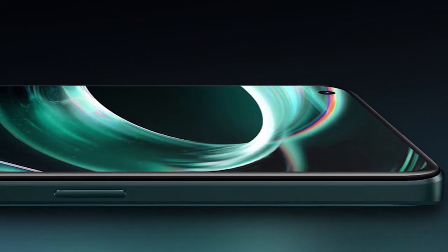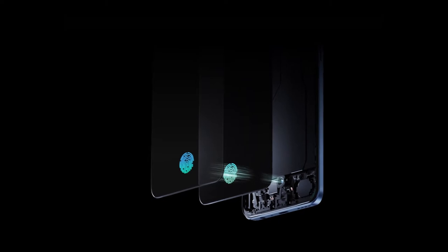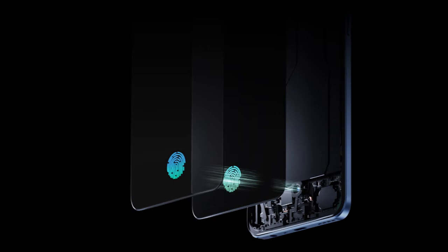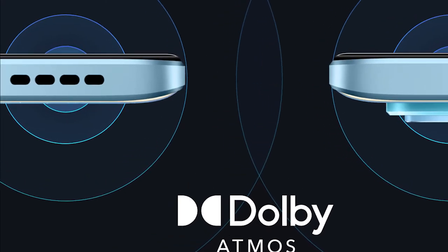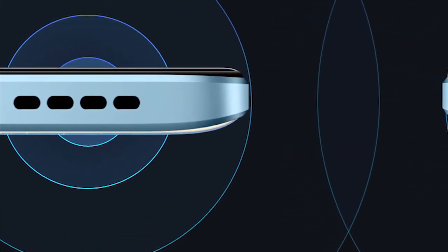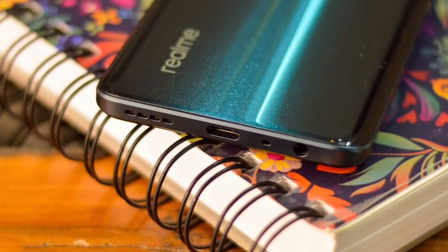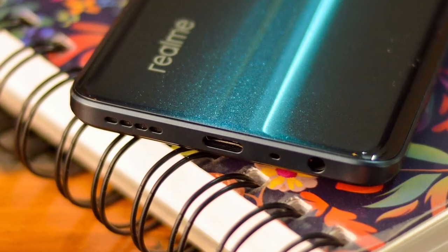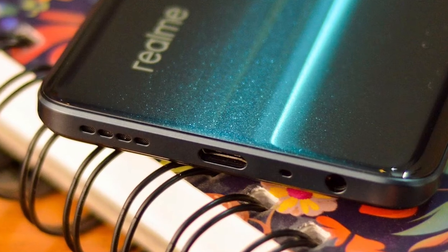Thanks to the OLED screen, you get an in-display fingerprint reader that is within reach and reasonably quick for an optical sensor. Like any typical stereo speaker setup on budget smartphones, the earpiece on the 9 Pro Plus doubles up as the second channel. The pair sounds really crisp even at maximum volume, but they aren't the loudest I've heard in this segment. In situations when you really need that extra volume, you can use its 3.5mm audio jack to hook up wired headphones.